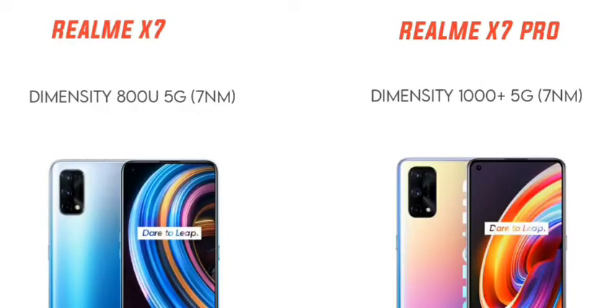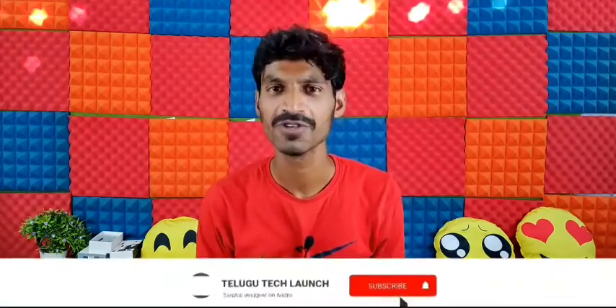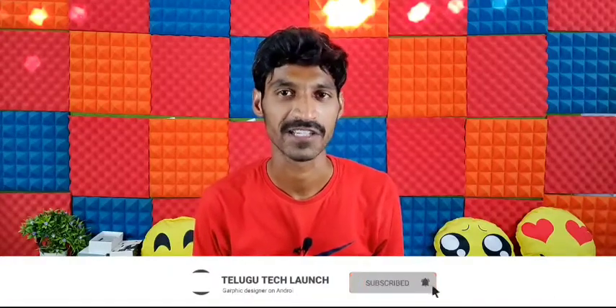The Realme X7 Pro is powered by the MediaTek Dimensity 1000 Plus processor. This is a 5G processor built on 7nm technology. It will deliver great gaming performance with Ultra Low latency and Xtreme mode, providing a much smoother experience.